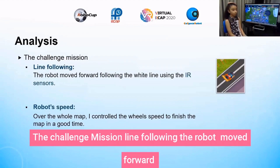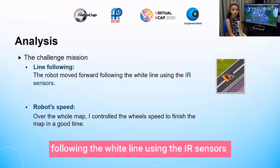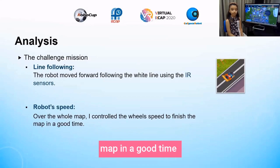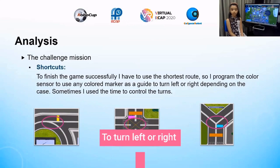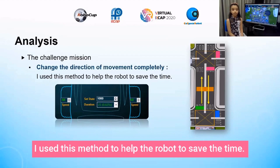The robot moved forward following the white line using the IR sensor. I controlled the wheel speed to finish the map in a good time. For the shortcut, to finish the game successfully I programmed the color sensor to use any colored marker to turn left or right and change the direction of movement completely, to help the robot save time.